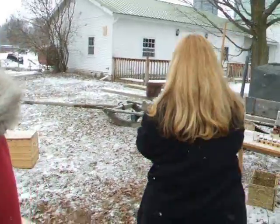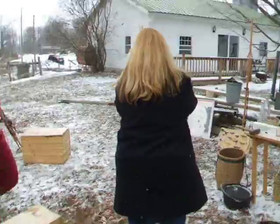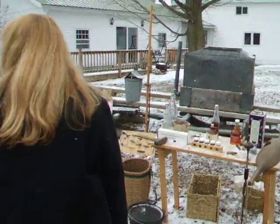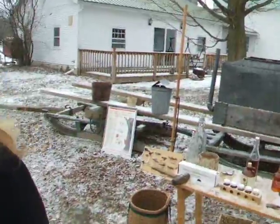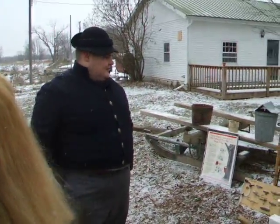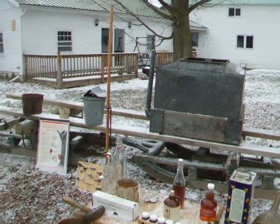One of the new pieces we brought out this year was this sled and tank. This setup is about 90 years old — they actually used to use that here on the farm. The tank was actually made by one of Earl's uncles, Charlie, who was a tinsmith.